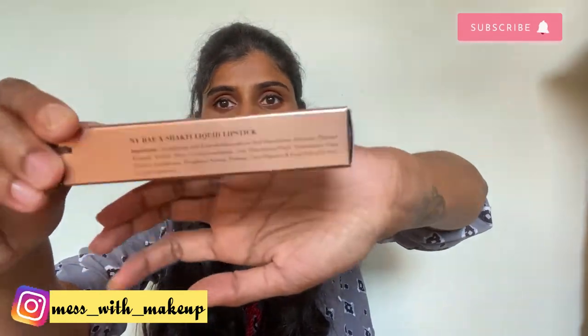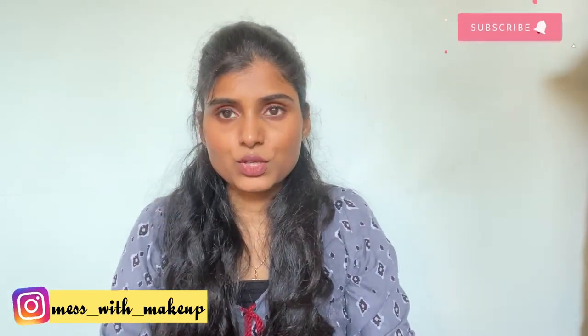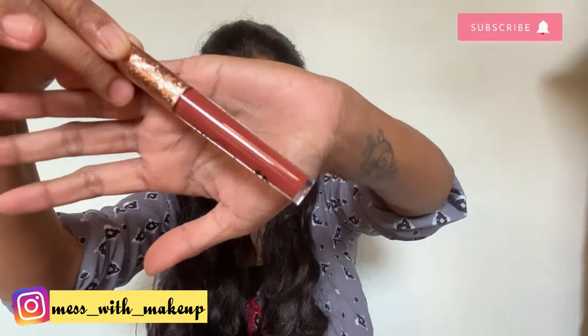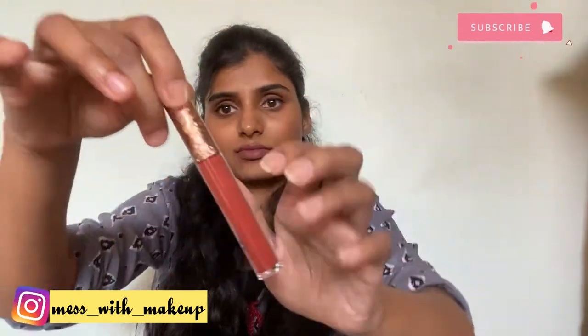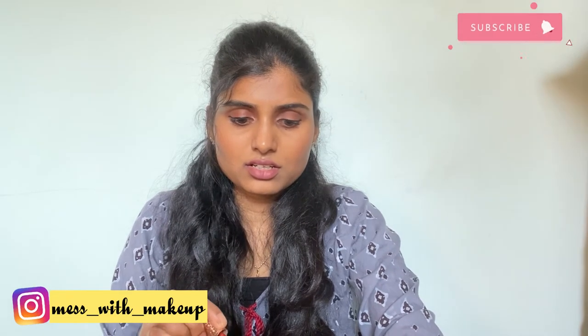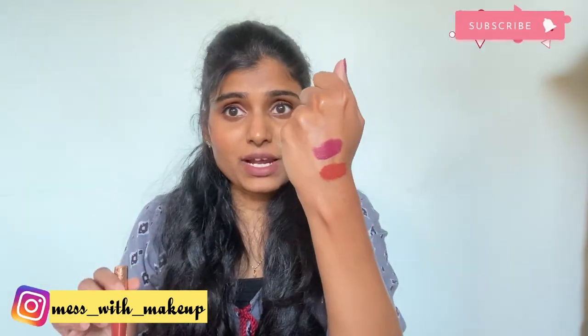The next lipstick is again from Nybay, in the shade Sassy Samba — I like the name! The packaging is transparent and beautiful. I'll share all the prices in the description box.